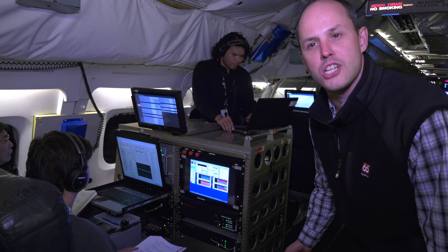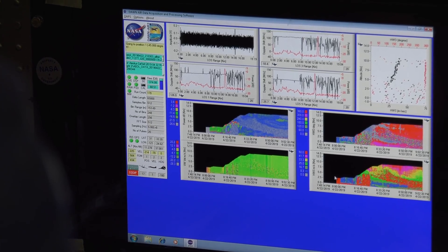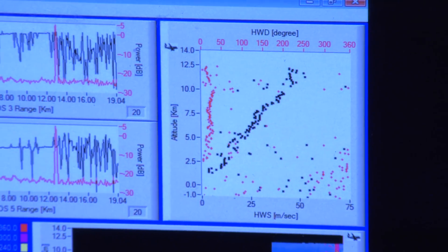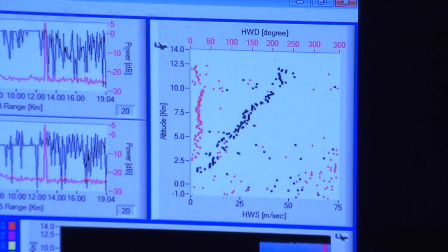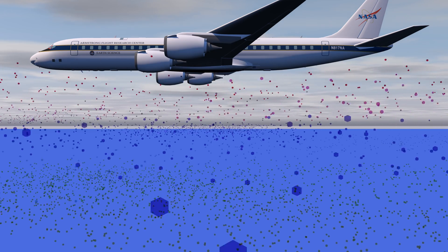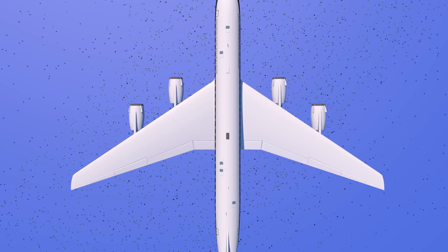Here we have the Doppler Aerosol Wind Lidar, or DAWN, and as you can see here, we have signals coming in from the laser beams that we are shooting. We are taking about 10 beams per second at multiple different angles. As this laser pulse moves at the speed of light, it hits particulates in the atmosphere, or aerosols as we call them. The movement of these particulates causes the light that we shot out to shift a little bit in frequency — we call that the Doppler shift. And we take that Doppler shift and use it to compute wind profiles through the atmosphere.